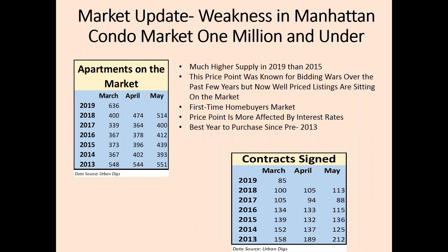Similarly, in the $1 million and under condo market, we are seeing a 59% increase in supply year over year. The pendulum has swung entirely for co-ops and condos in this price range.